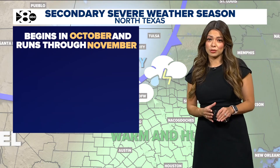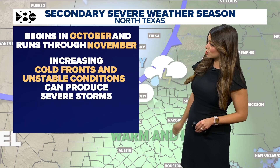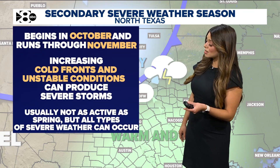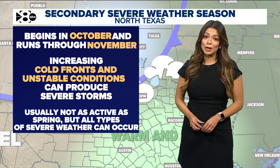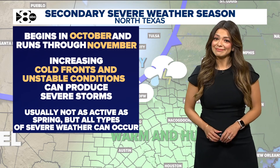Our secondary severe weather season is not as active as what we see in the spring. It begins in October, runs through November — usually when we see more cold fronts and unstable conditions. It's again not as active as the spring, but severe weather can occur at any time of the year. So it's always important to pay attention to your WFA weather team. It's Texas — we can have it at any time.